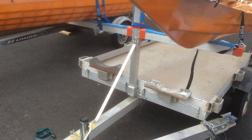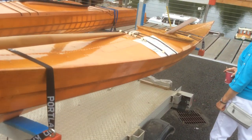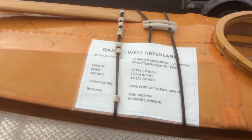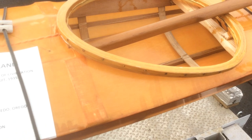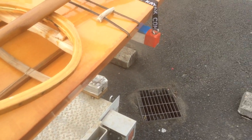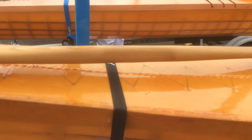This is another one of the skin-on-frame boats, and it's a Greenland style. Made by the same builder as the other Berdaca. It's 17 foot. You can see the cockpit is much, much smaller, and the paddle is also much, much shorter for it.